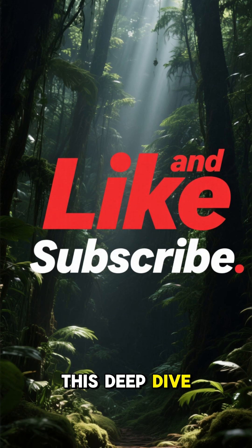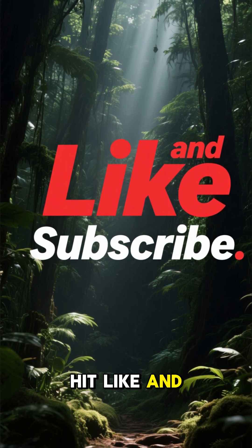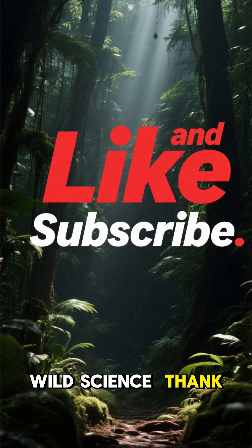If you loved this deep dive into nature's stealthiest phantom, hit like and subscribe for more wild science. Thank you.